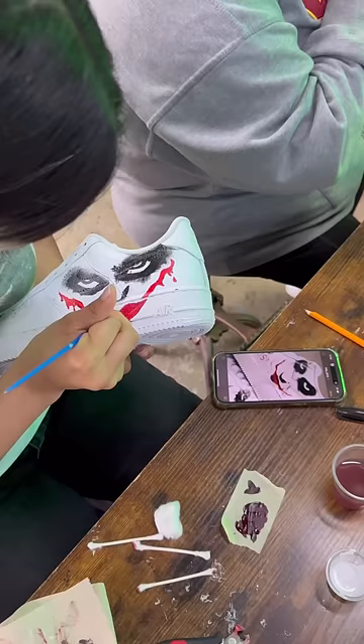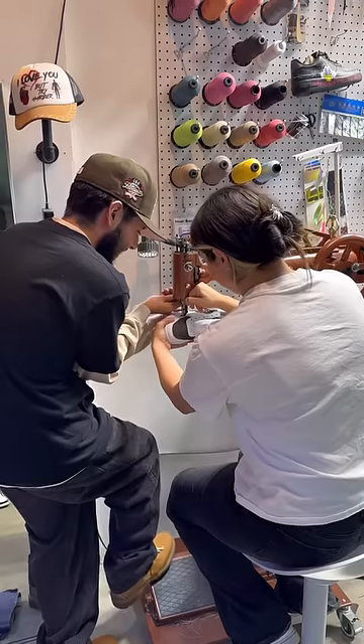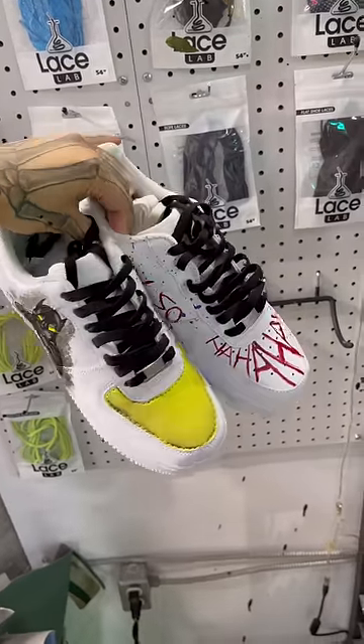Player 2 wanted to go with a Batman and Joker theme. She wanted to add painting elements and also learn how to sew, and added some fabric on the toe. Last but not least,